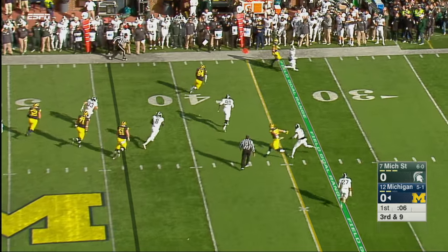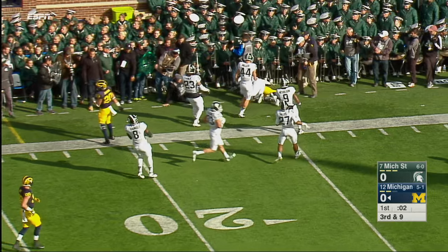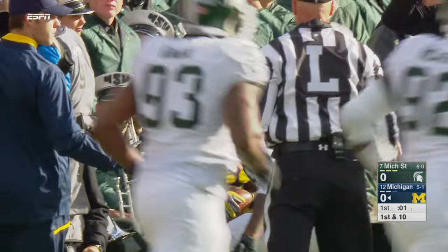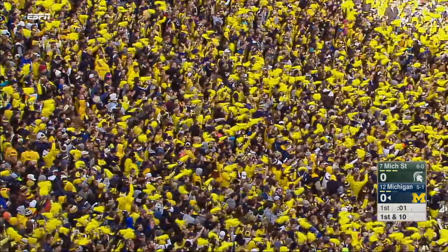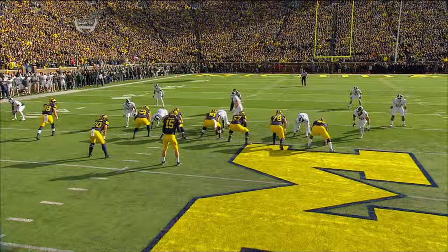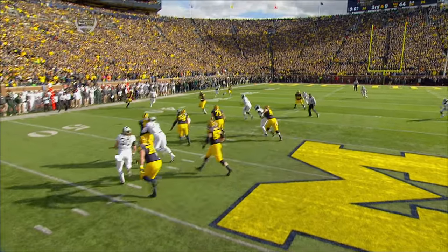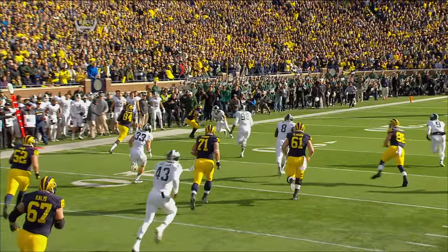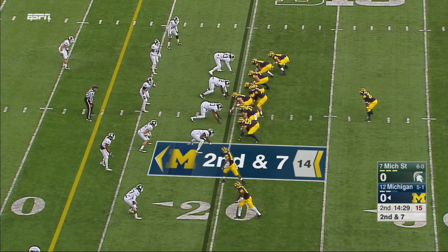Jake Rudolph dumps it off — complete to A.J. Williams, the tight end, marked out of bounds at the 23-yard line. Good job by A.J. Williams being patient coming across, and everybody loses coverage because they're playing man. When you lose big A.J. Williams sneaking across the field, the result is a first down.